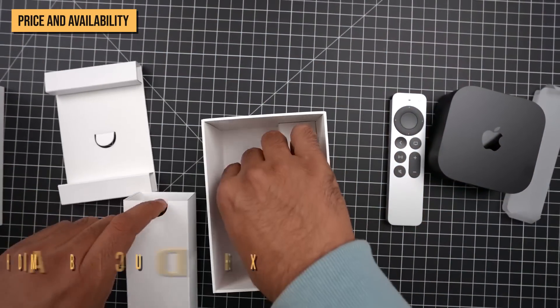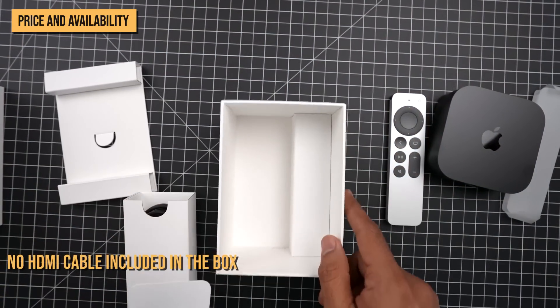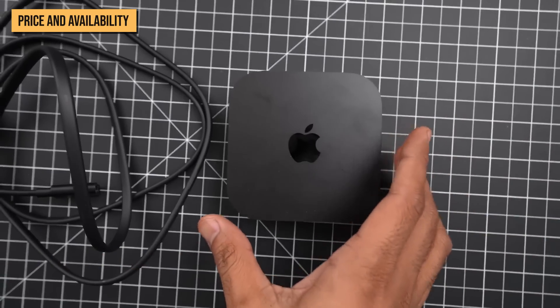I'll get into why the extra cost may still be worth it for many people shortly. It's worth noting, though, that there is no HDMI cable included in the box — something you might want to take into consideration when budgeting.